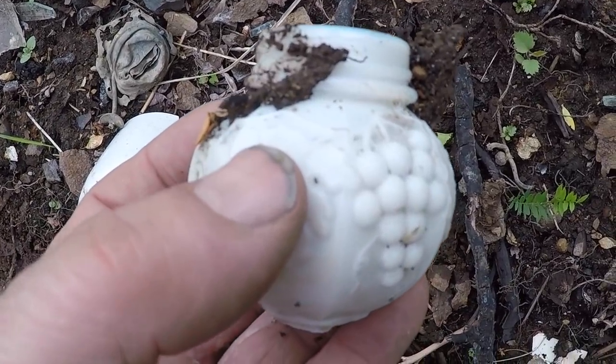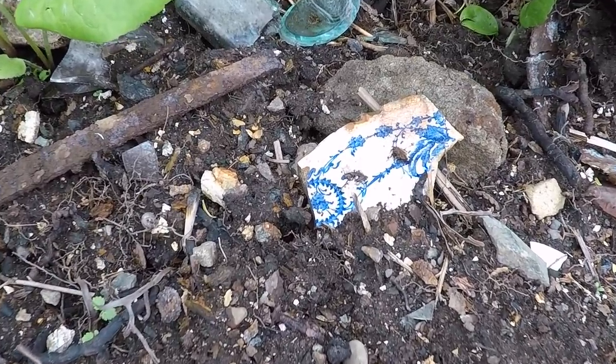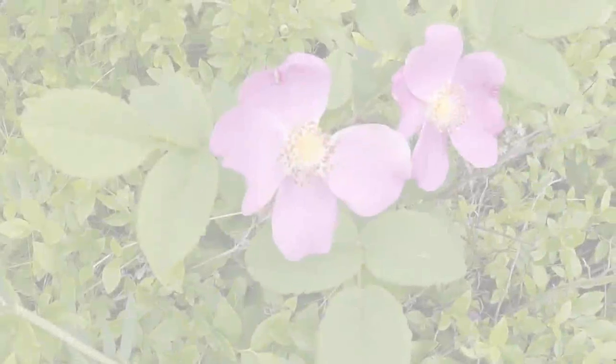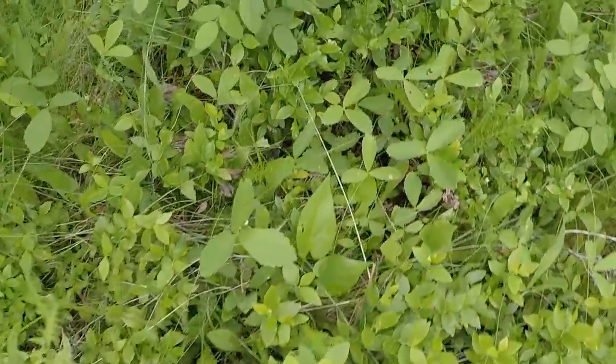Here we are at a northern Ontario dump site. Some of the ground here is very old, from the early 1900s. Maybe there's some treasure in there — it can get hard sometimes.